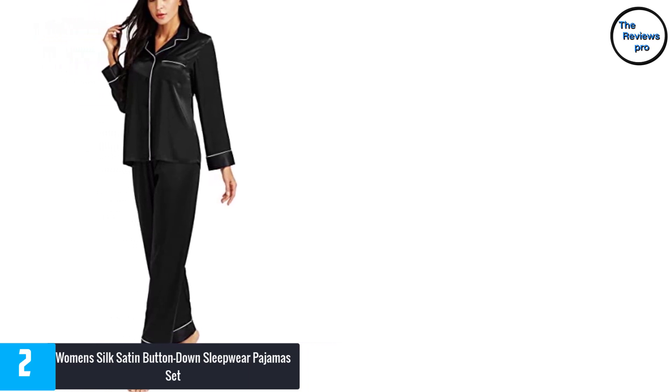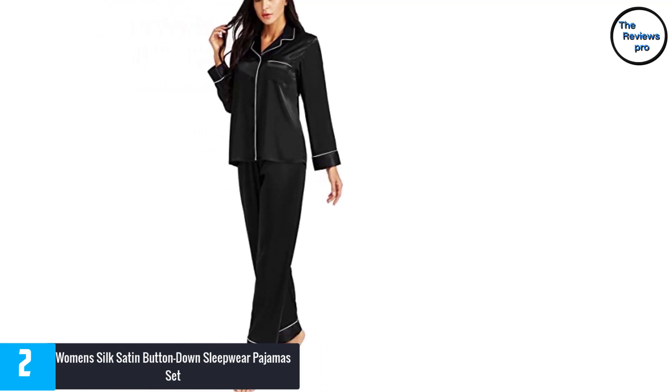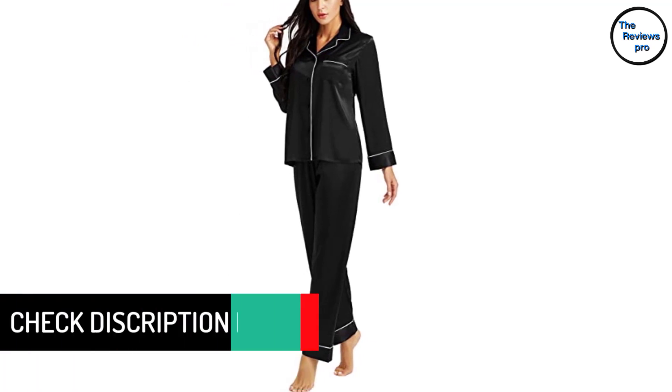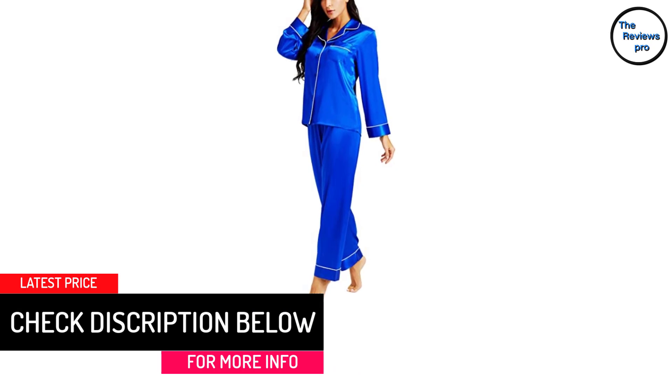The lightweight satin lets you have a very silky feeling while assisting you to have a sound sleep. The set comes in various sizes ranging from 3XL, 2XL, XL, L, M, S and XS to fit almost everyone.